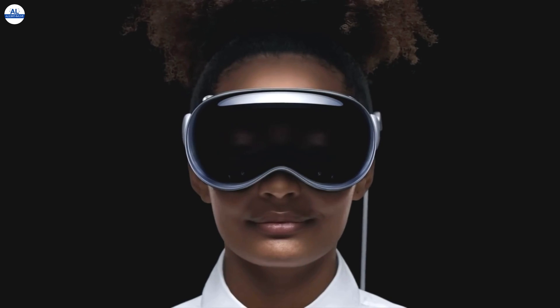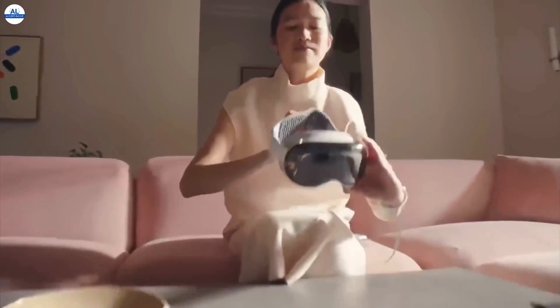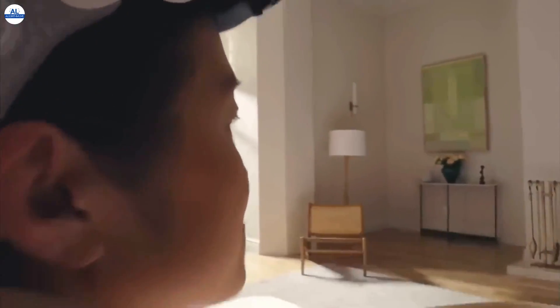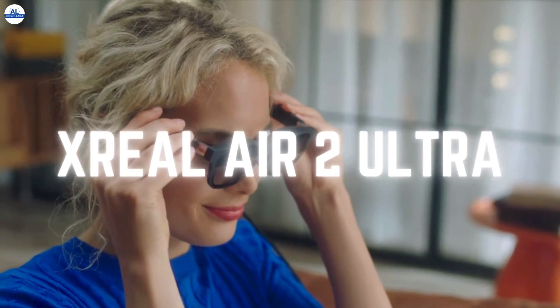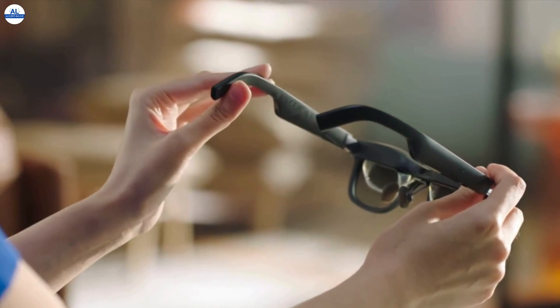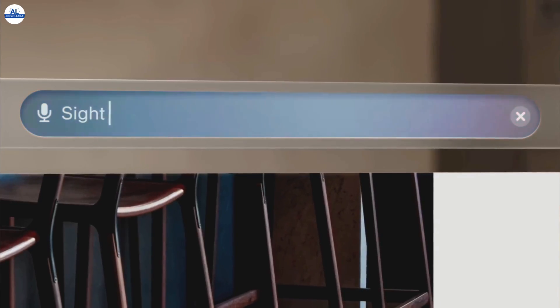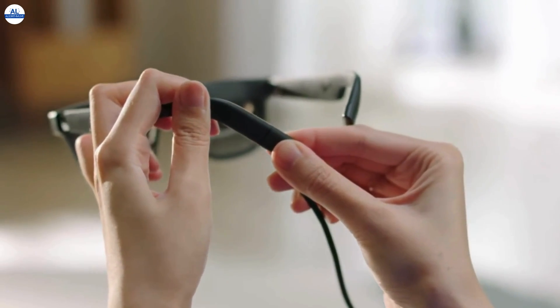Hey everyone, welcome back to the channel. Today we're diving into the future of spatial computing with a head-to-head comparison between two groundbreaking devices, the Apple Vision Pro and the Xreal Air 2 Ultra. These two headsets are duking it out for AR supremacy, and each brings a unique arsenal to the table. So buckle up as we break down their specs, features, and overall swagger to see which one reigns supreme.